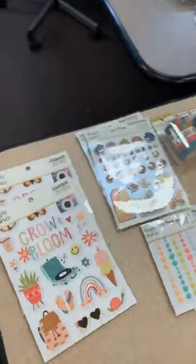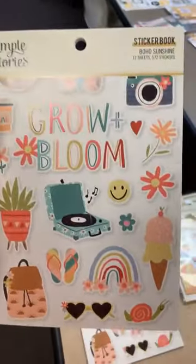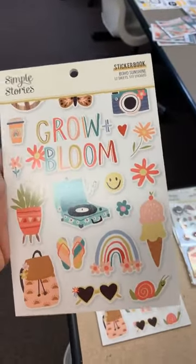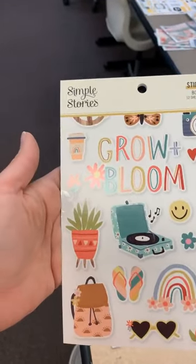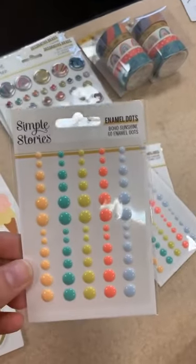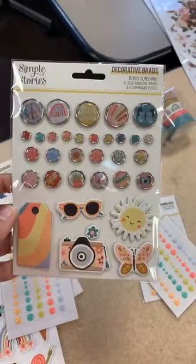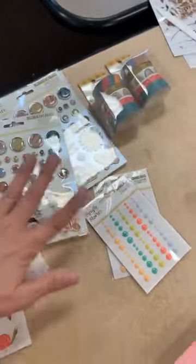For those of you that snagged some of the Boho Sunshine from Simple Stories that came in about a week ago, we do have a few more things that came in to match it. We usually get whatever we got from Simple Stories first, and it just takes our distributor a little bit longer to get checked in and dispersed out to us. So we got in the sticker books, we got in the enamel dots — really nice and bright — we got in the adhesive brads, and we also got in the washi tape, adding to that collection.